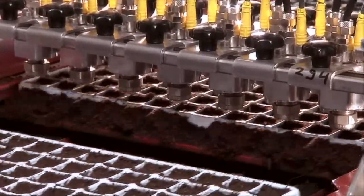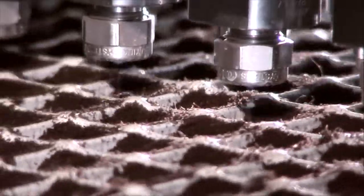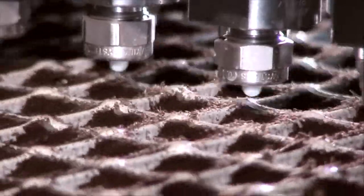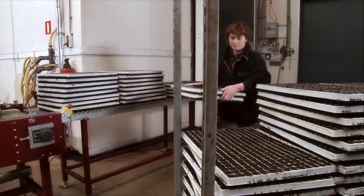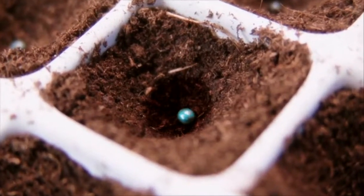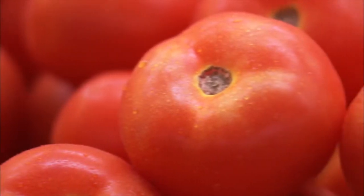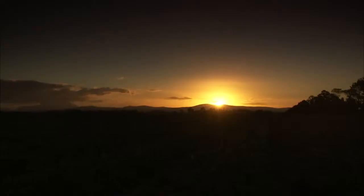The PhytoDrip machine releases a precise amount of seed treatment solution onto each seed. One drop of solution falls onto the seed in each individual cell. Each drop contains the compounds necessary to protect and enhance the performance of the growing young plant. Commercial-scale use of PhytoDrip technology offers a complete return on investment in one single season.